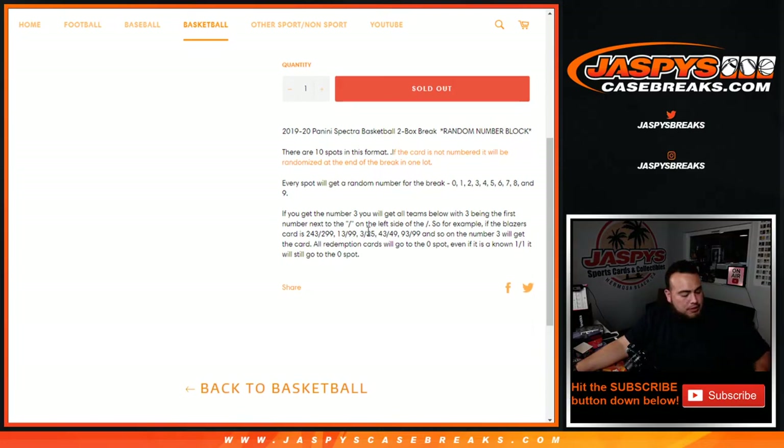If you get number 3 randomized to you, you'll get all hits with 3 being the first number next to the dash on the left side. For example, if we hit a Blazers card that pops out 243/299, that'll go to number 3 block — 13/99, 3 out of 25, 43 out of 49, etc. Number 3 block will get that.